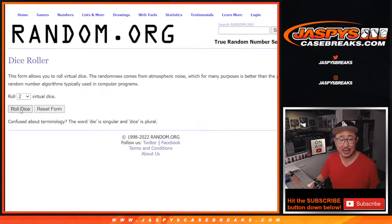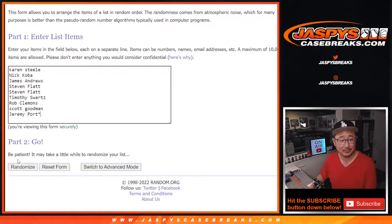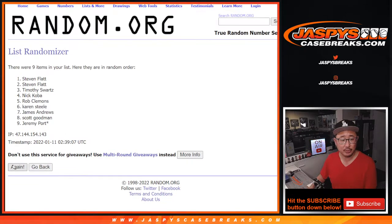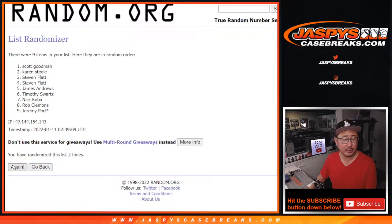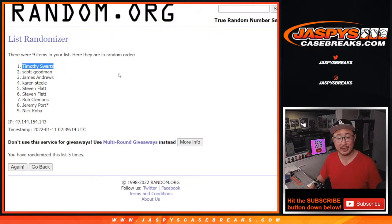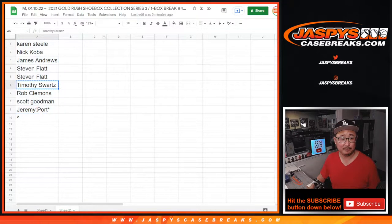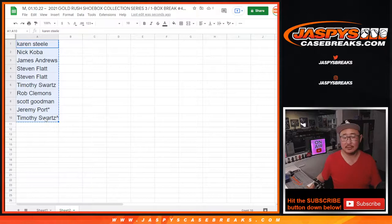Alright, name on top. After 5 rolls — 2 and a 3 — we'll get an extra spot. Good luck. 1, 2, 3, 4, and 5th and final time. And that's you, Tim. After 5 times, an extra spot going your way.